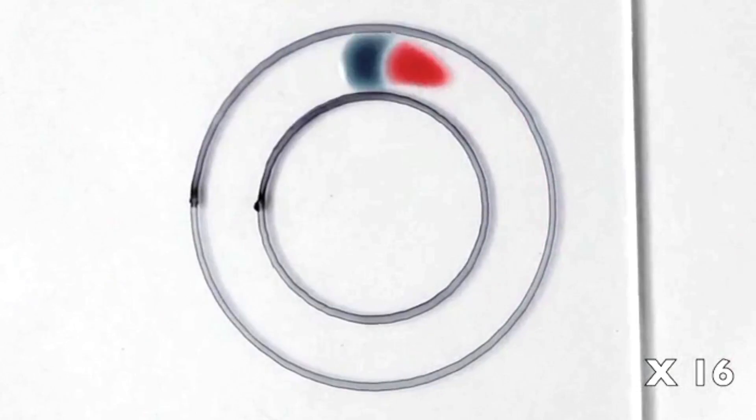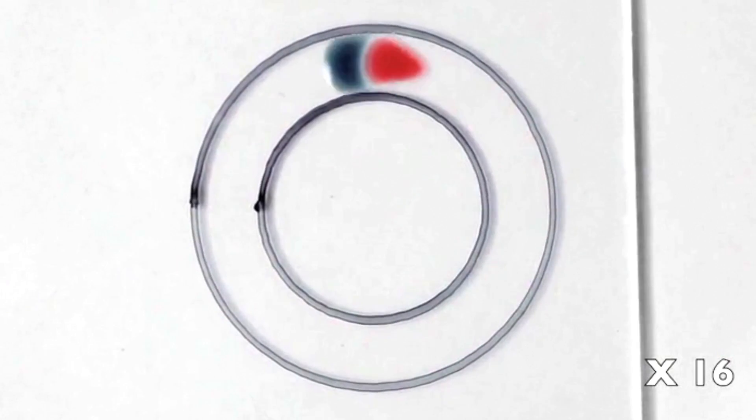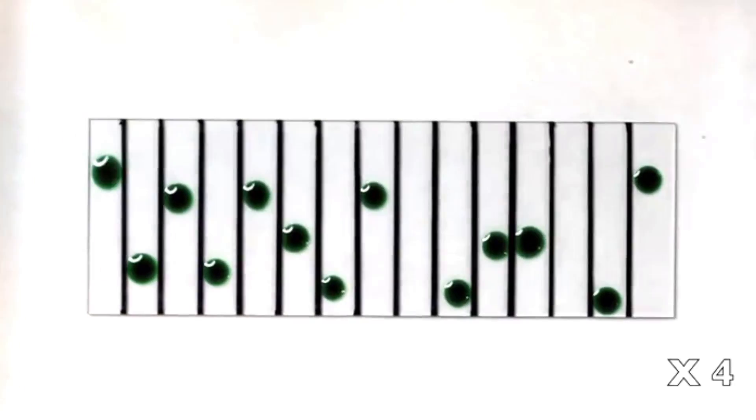Based on this discovery, researchers have created fluid machines that can drive the dots around courses and sort them by color or concentration.